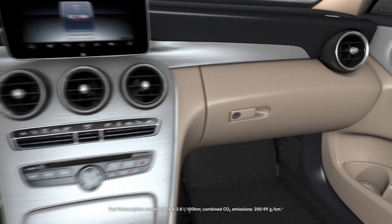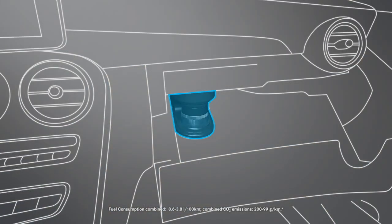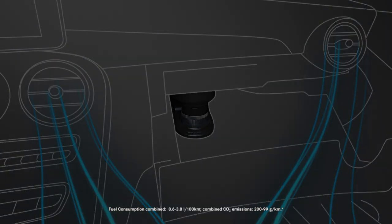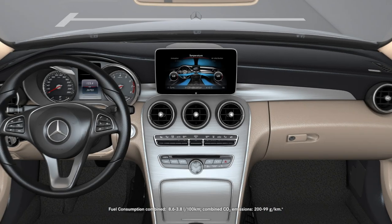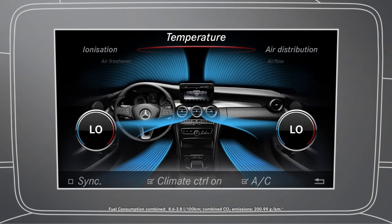A perfume vial in the glove compartment ensures the selected fragrance flows into the vehicle interior through the vehicle's air vents, and thus helps ensure a pleasant climate in the vehicle. In the air conditioning menu of the command system, you can activate or deactivate the perfume atomizer.